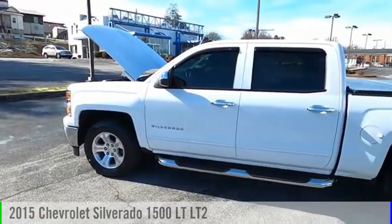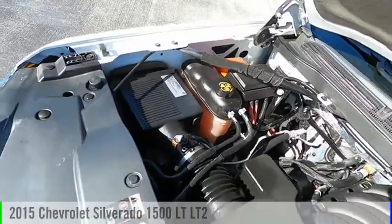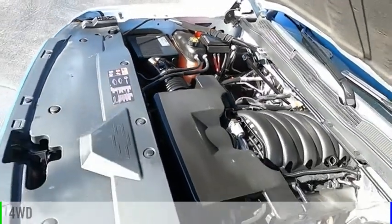Looking for the right vehicle? Check out the 2015 Silverado 1500. This vehicle is powered by a four-wheel drive, eight-cylinder, 5.3-liter engine.